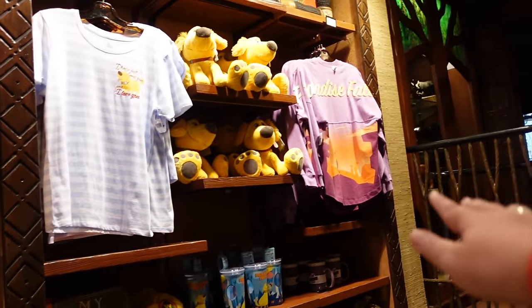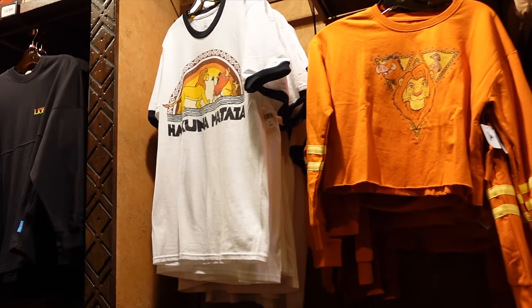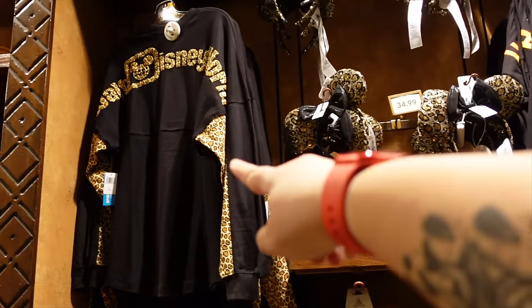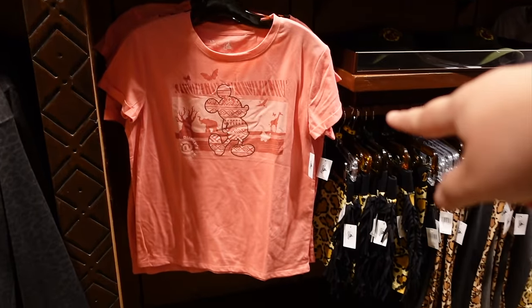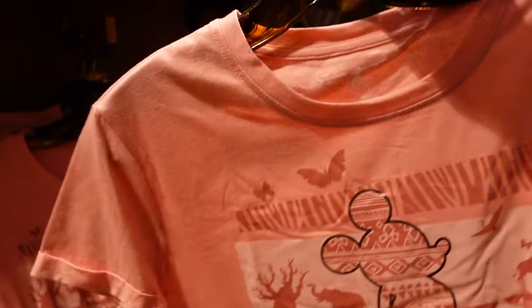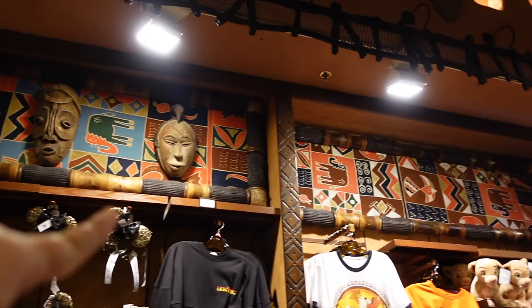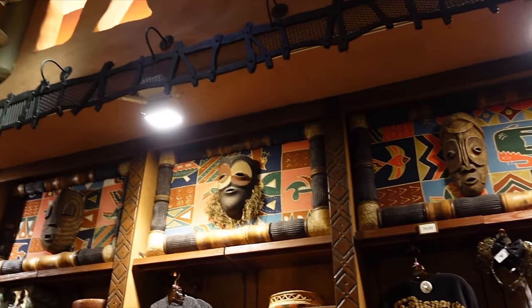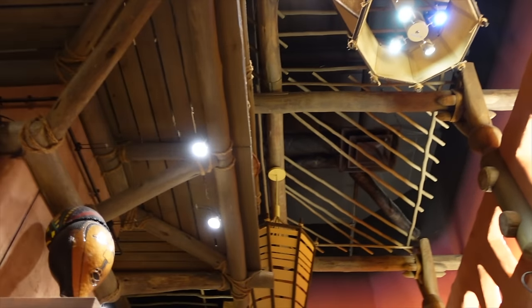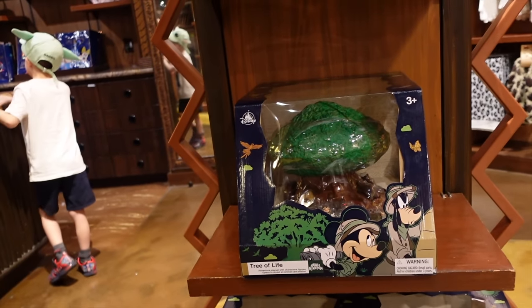Going down a couple of steps in the shop, you can see a selection of Spirit Jerseys — lots of Lion King themed items. There's a Hakuna Matata Spirit Jersey, one with leopard print, and a really lovely Mickey silhouette t-shirt featuring a giraffe design that I'm potentially going to buy. Even the top of all the merchandise displays has beautiful masks — so the shop itself has gorgeous things just to look at, including what appears to be a Tree of Life toy and Mickey and Minnie in safari gear.